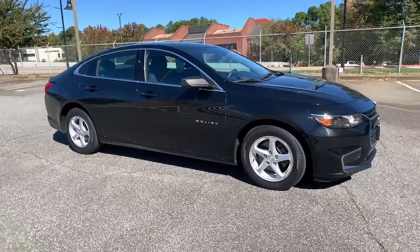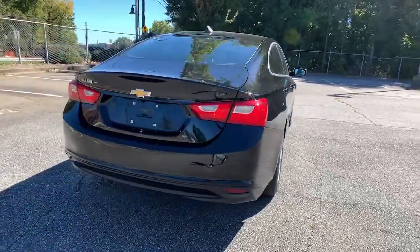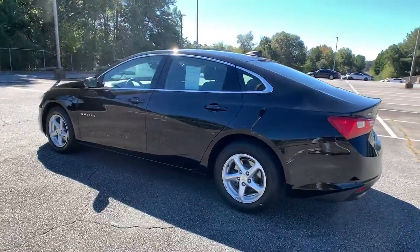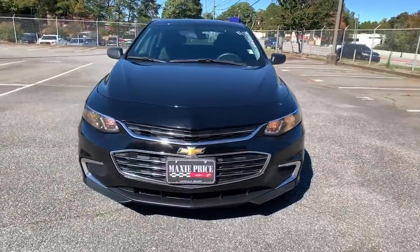Can you see yourself in the 2018 Chevrolet Malibu? This vehicle still has fewer than 60,000 miles on the clock, so it won't last long. The luxurious Malibu blends mid-sized comfort with agile handling, advanced safety features, and sculpted looks. It strikes the perfect balance between want and need.